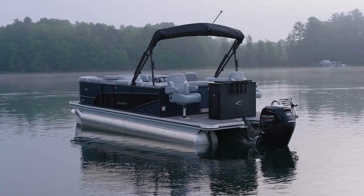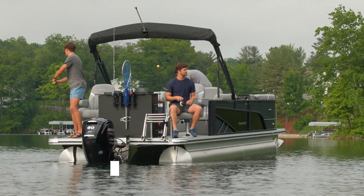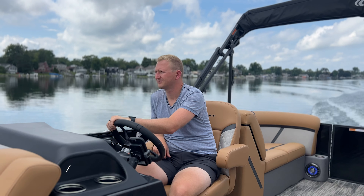Within the Classic model, you can choose between different floor plans, lengths, and motor options. A boat in the Classic series starts water-ready at $50,900, or $441 per month. Based on how our customers order their new Classic model, you can expect a range between $50,000 and $100,000.